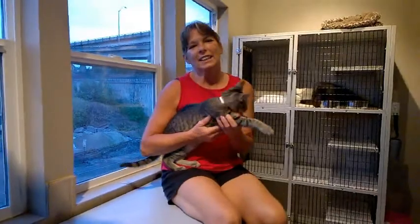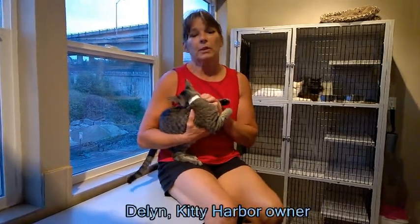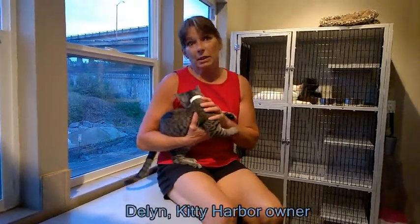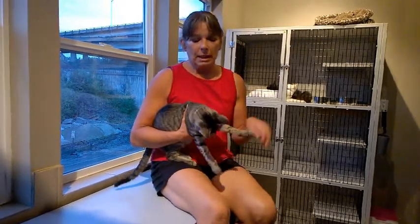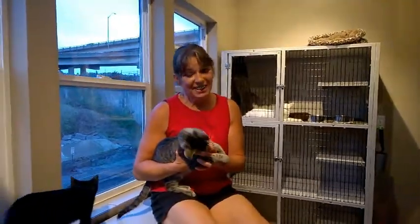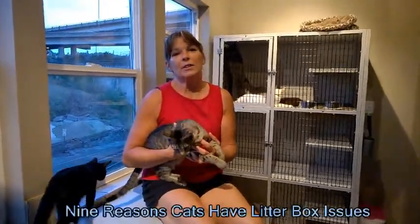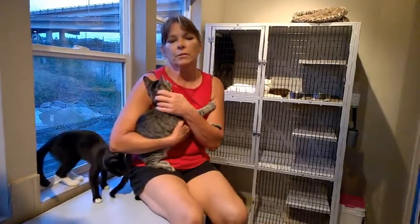Welcome to this edition of cat care. We're going to do a series on different types of cat care, mostly with questions that people have that are troublesome in their household. Today we're going to be talking about urinating outside the litter box. This is a very troubling, frustrating situation for so many people, and through the nineteen thousand cats we've had come through here, we've learned about nine of the main things that really cause them to pee outside the litter box.